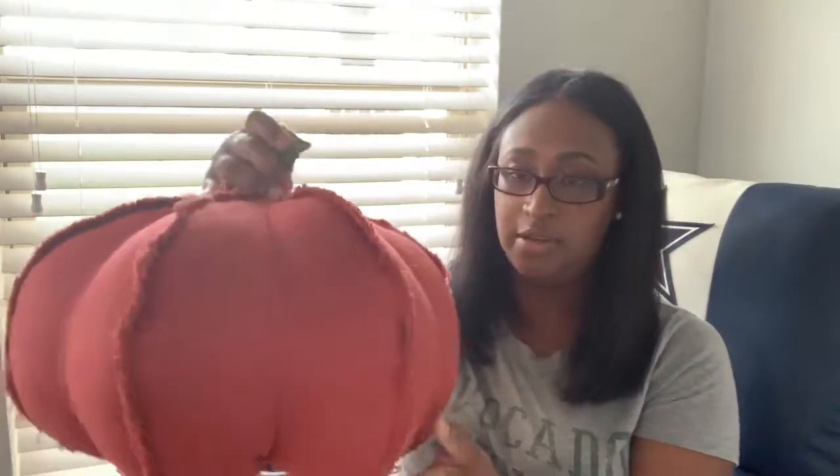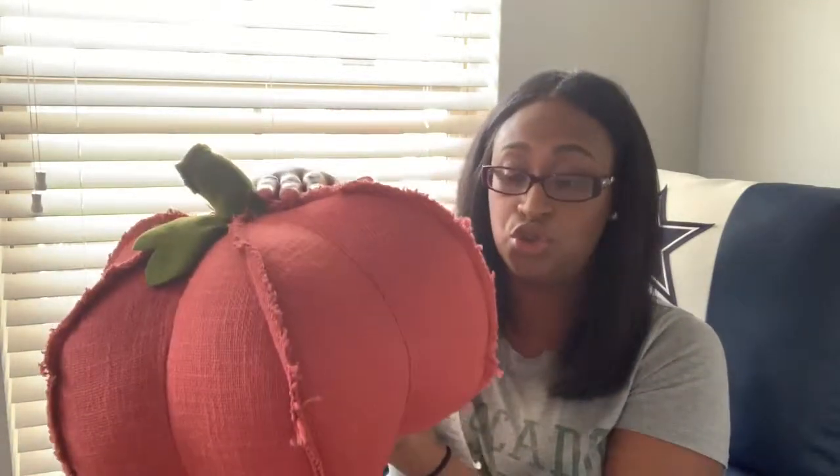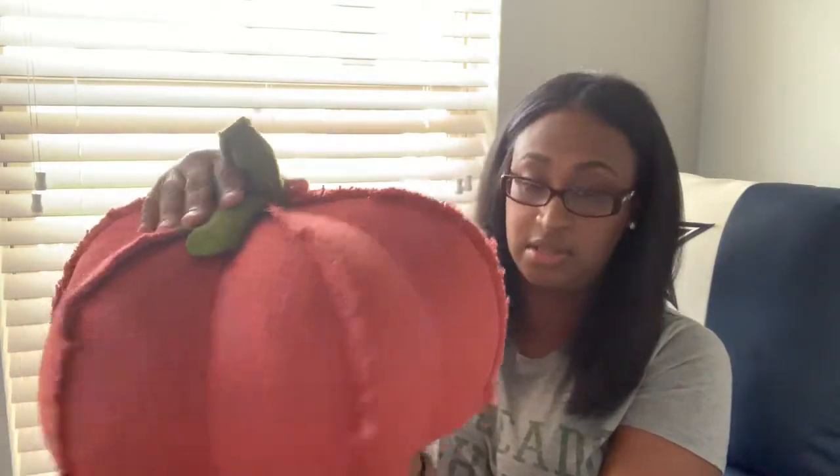One of the first things I'm going to show you is this giant pumpkin — it's like a pillow material, and I thought this was so cute. I'm also going to give you the prices for everything. You should be able to find a lot of these things still in the store because we just picked them up today. This one is from Ross and was $9.99.